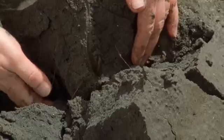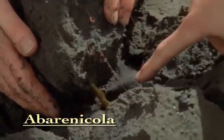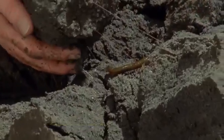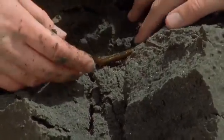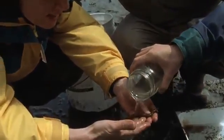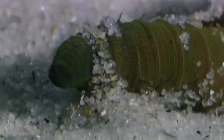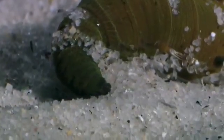This modest-looking creature, a burrowing marine worm called Aberinicola, makes a most ordinary-looking prize. But when they first appeared, worms like Aberinicola marked a dramatic turning point for all animal life. They helped pioneer a new realm, a place where few other creatures had ventured. Aberinicola is like a living machine as it pushes its way into the underworld.